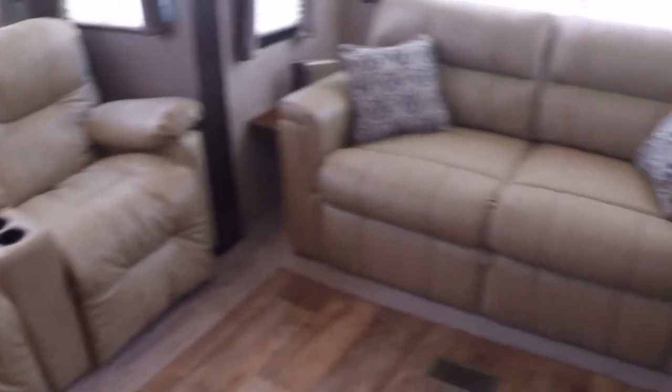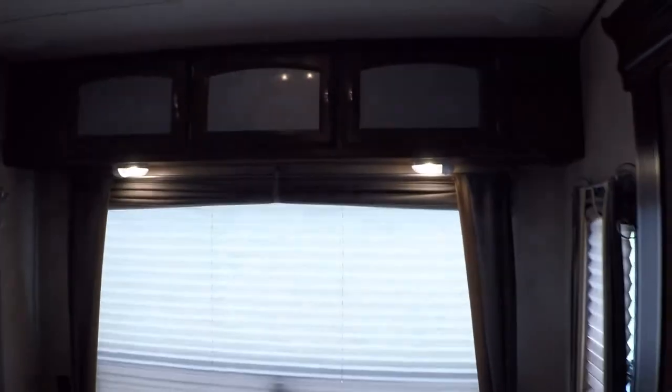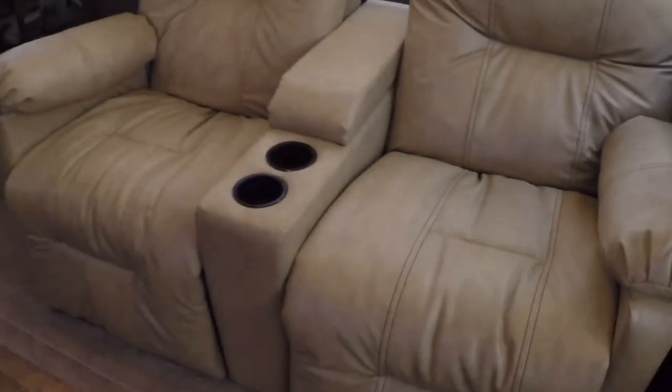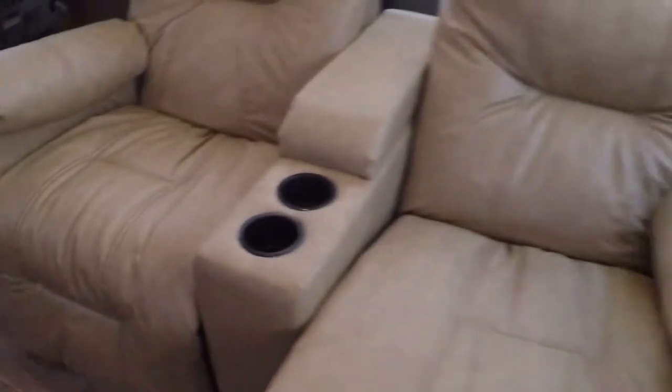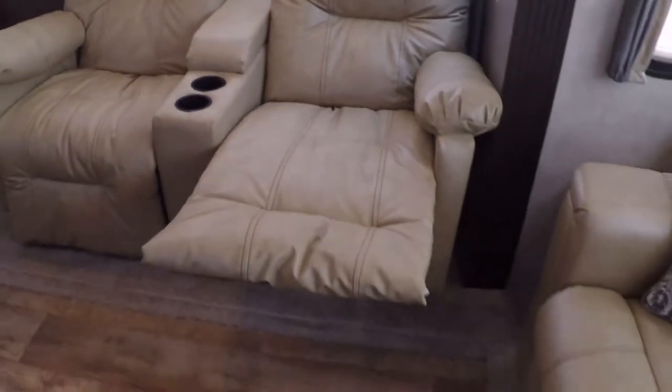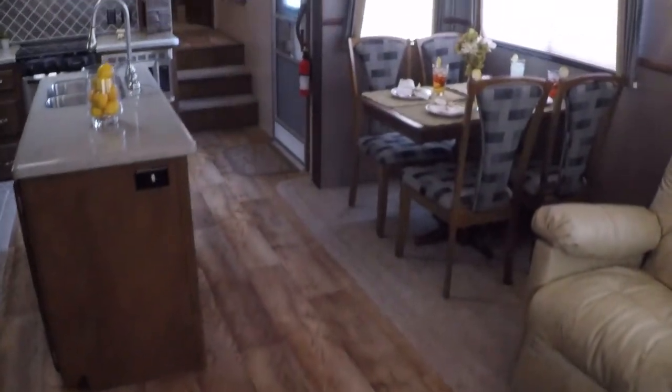There's a large pantry and lots of storage throughout. This is a sofa bed — it pulls out and makes a bed. Some more storage up above. These are recliners and they do both recline. Lots of space in here.